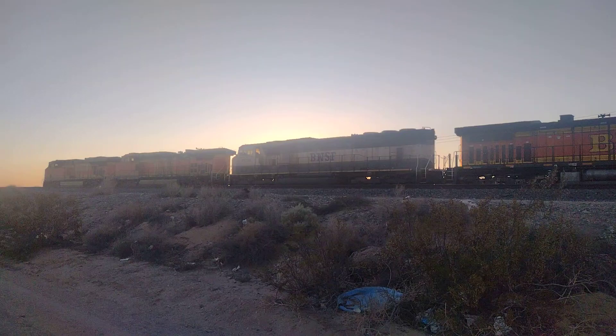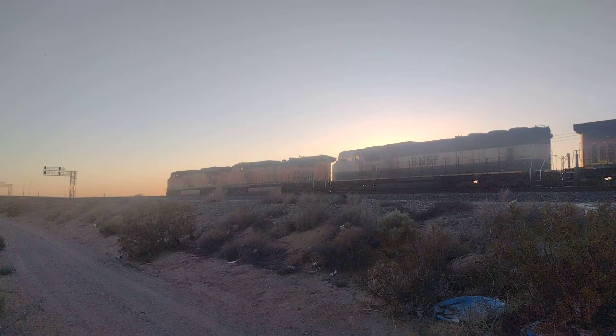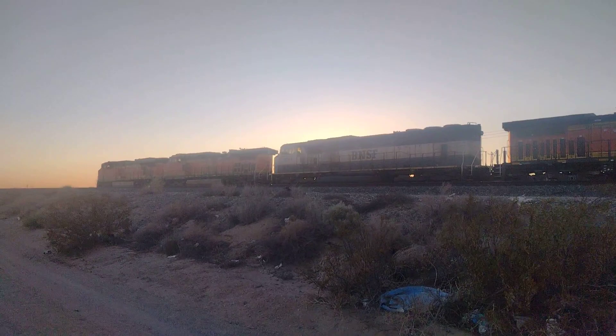Hello YouTube, this is Melissa Defender. I'm here in Linwood, California. Right now we have a green signal. It should be a westbound train coming our way on the first main line.